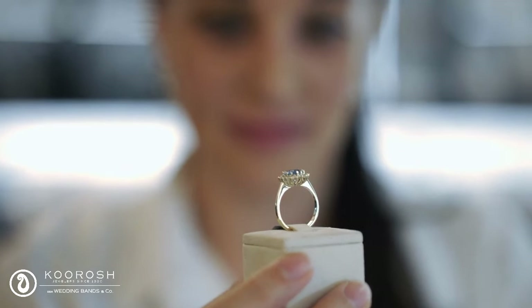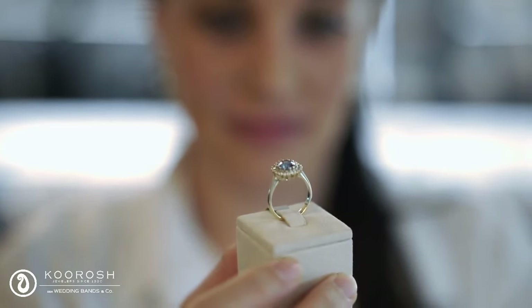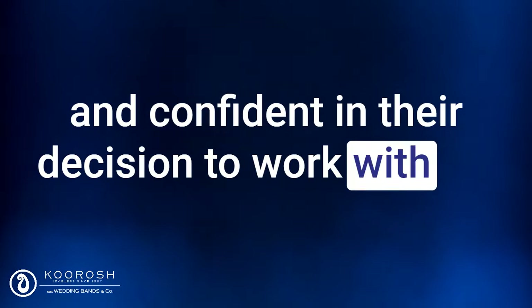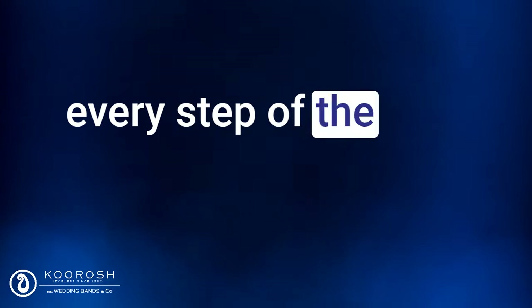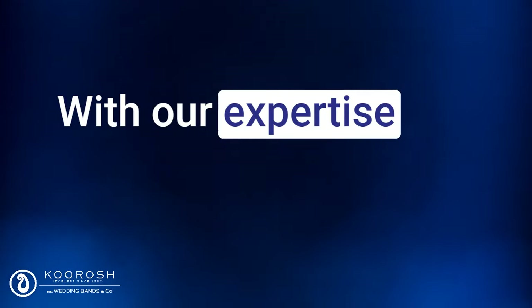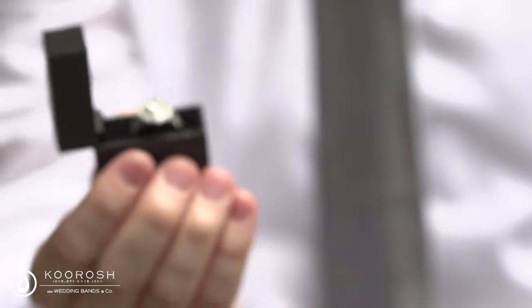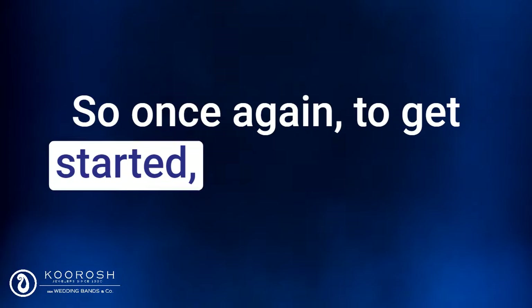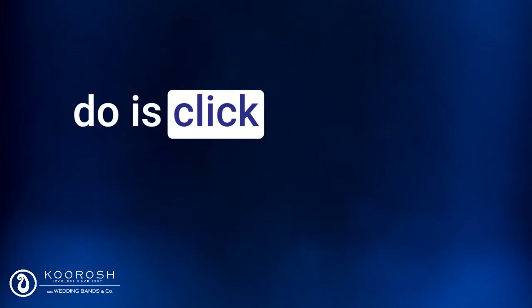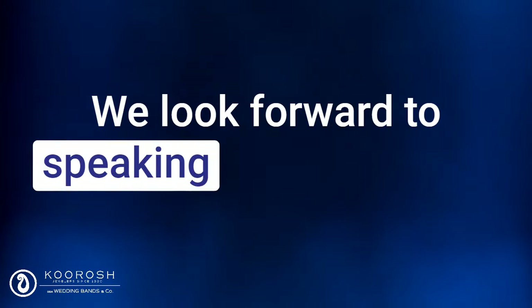Overall, our goal is to provide a personalized and tailored experience for each of our clients. We want our clients to feel comfortable and confident in their decision to work with us, and we strive to exceed their expectations every step of the way. With our expertise and commitment to quality, we are confident that we can help our clients create the perfect engagement ring for their partner. To get started, all you need to do is click the button below this video to schedule a call. We look forward to speaking with you soon.